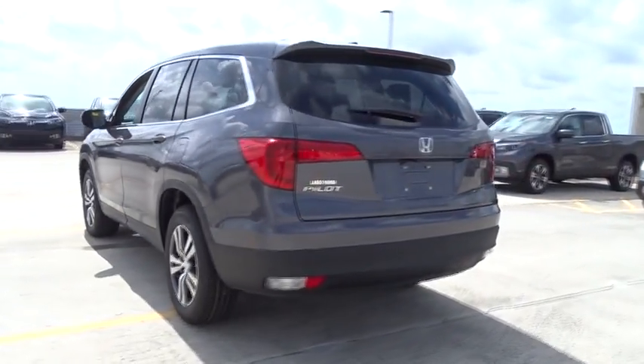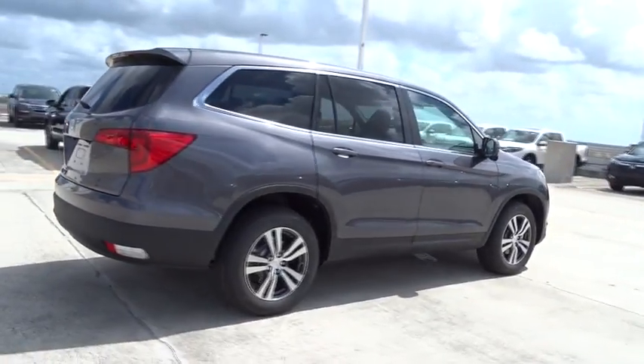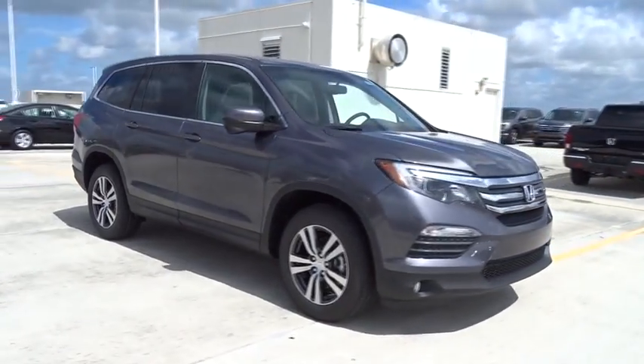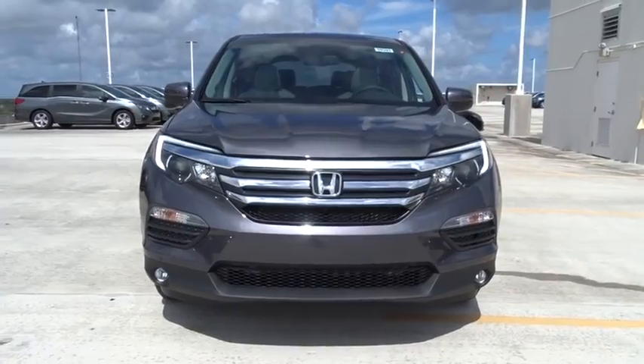Here are some of this vehicle's great options: stability control, remote engine start, traction control, Bluetooth, front wheel drive, automatic transmission, cruise control, heated driver seats, fog lamps, compass, power windows, trip computer, remote power door locks.